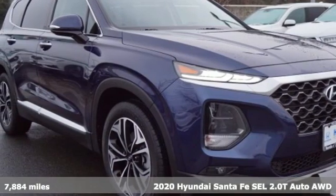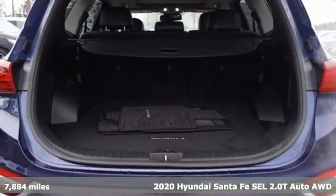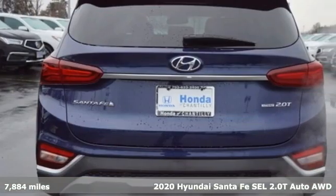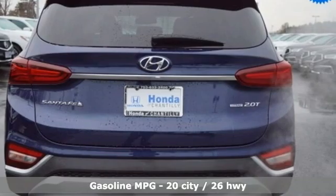Here's a 2020 Hyundai Santa Fe. If you want to stand out from the crowd, step into the Santa Fe. And with features like these, every drive is a pleasure.